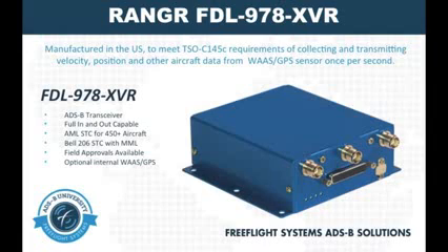Certified this year and selected by the Capstone Program to equip some 600 plus aircraft in Alaska, the Ranger FDL978X VR transceiver incorporates the same base technology as the Ranger transmitter with the addition of ADS-B IN technology, all in a single unit. The FDL978X VR is available for installation into a number of aircraft listed on our 450 plus aircraft approved model list.